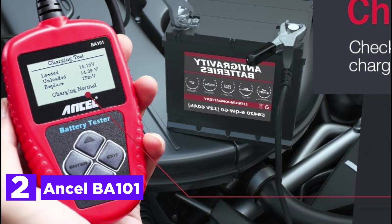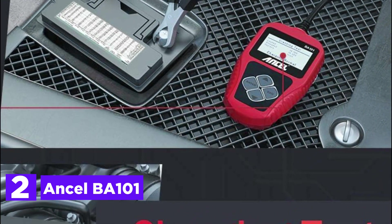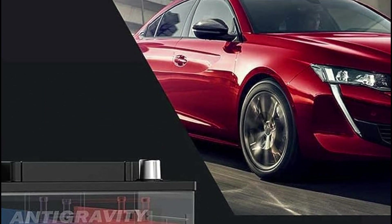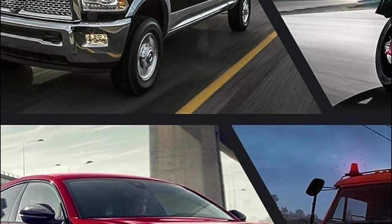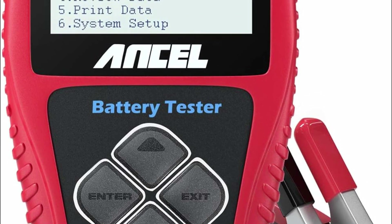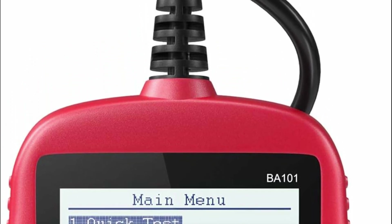Number 2 in our list, Encel BA101. The BA101 car battery tester revolutionizes the way you analyze 12-volt batteries. Its small, sleek design ensures faster scanning and direct display of comprehensive test results, making it accessible even for beginners. With a plethora of information at your fingertips, this innovative tool reveals vital battery details including voltage, charge, starting power, and remaining battery life, empowering you to pinpoint and resolve issues with utmost precision.